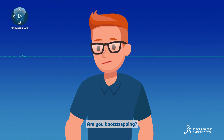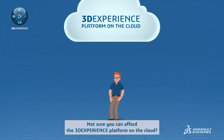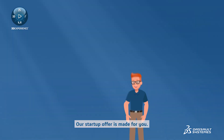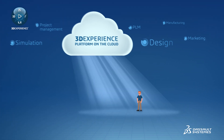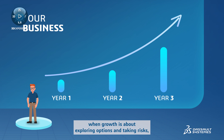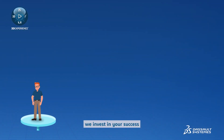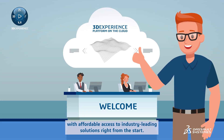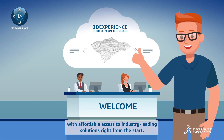Are you bootstrapping? Not sure you can afford the 3D Experience Platform on the Cloud? Dassault Systemes believes in startup success. Our startup offer is made for you. When you're building something new, when growth is about exploring options and taking risks, we invest in your success, with affordable access to industry-leading solutions, right from the start.